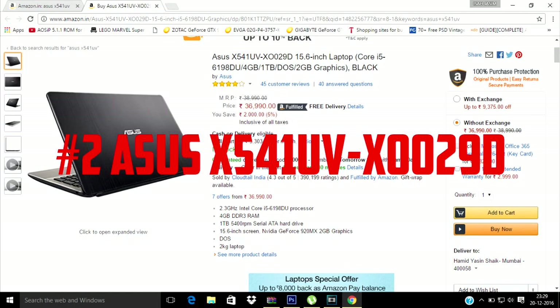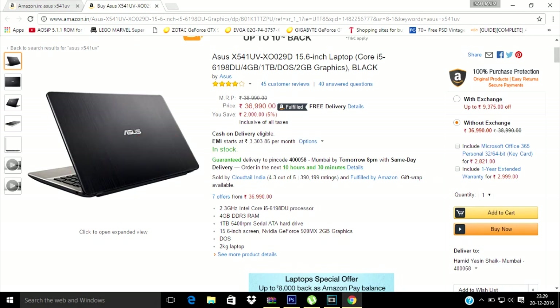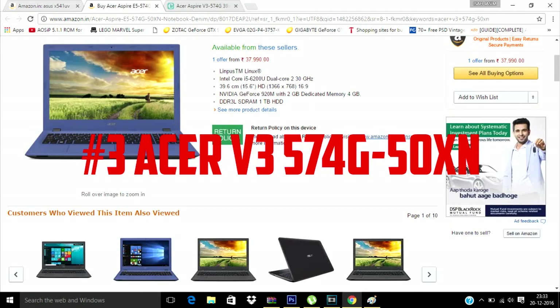The second laptop on this list is the ASUS X54 OneView X002 9D. It has an i5 processor and the Nvidia GT920M 2GB graphics card, with 4GB DDR3 RAM and a 1TB hard drive. This one is also the DOS version.